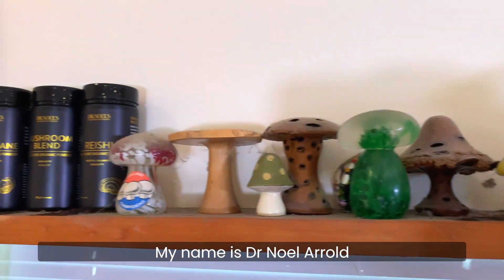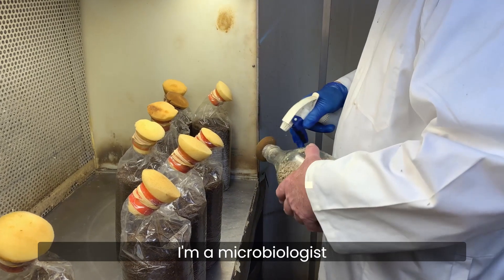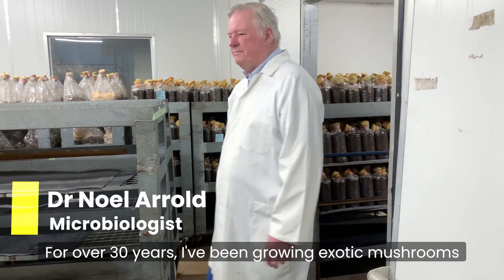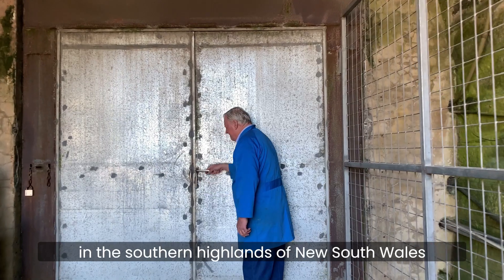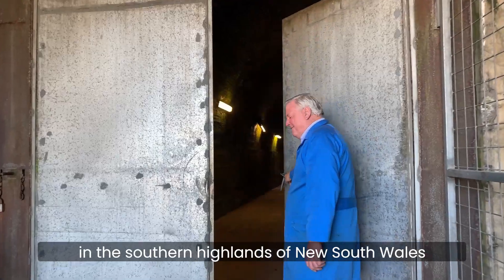My name is Dr. Noel Arrold. I'm a microbiologist and for over 30 years I've been growing exotic mushrooms in this disused railway tunnel in the southern highlands of New South Wales.